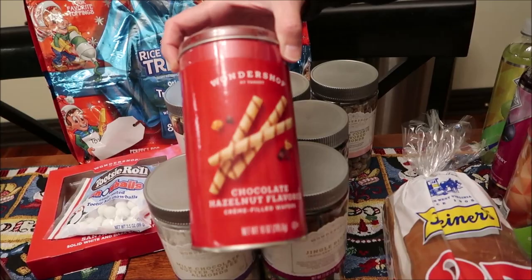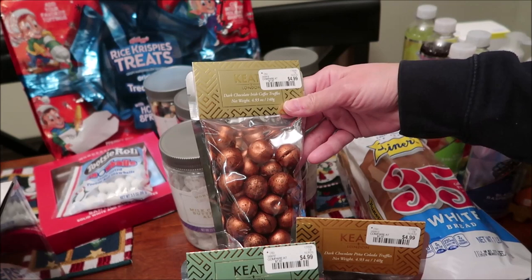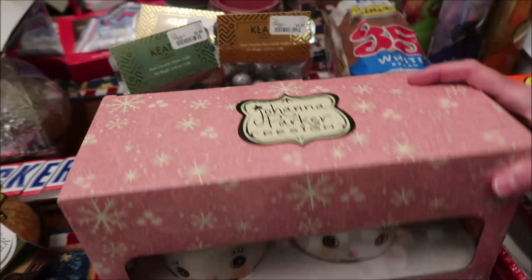At Home Goods, I'm pretty certain we've tried Keats of London before, but I found three different varieties — hopefully ones we haven't tried. There's dark chocolate with Irish coffee truffles, dark chocolate with mojito, and dark chocolate with pina colada.